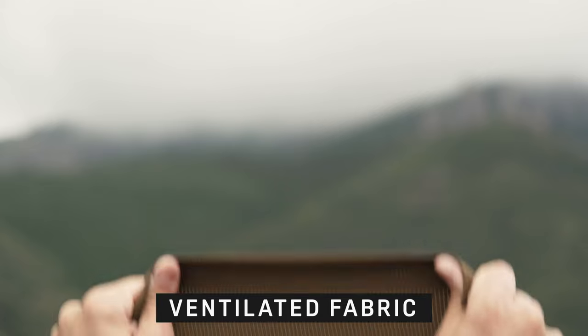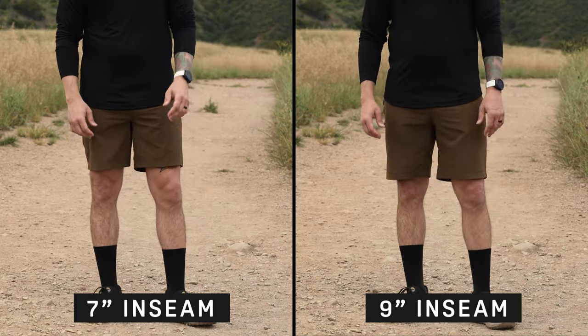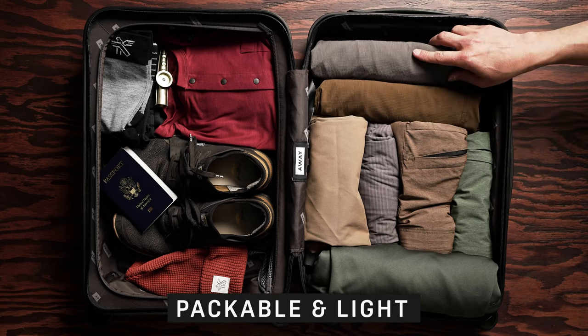The idea with the vent shorts was to create the most breathable shorts on the planet, to keep your twig and berries cool as a chilled cucumber. Ridiculously light, stretchy, and ventilated fabric makes these the ultimate hot weather shorts — super packable and comfortable as ever.